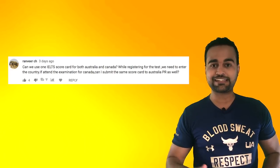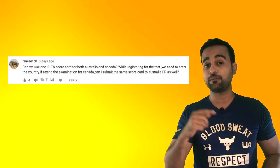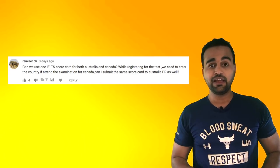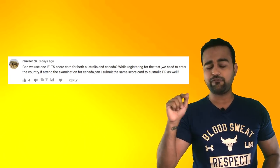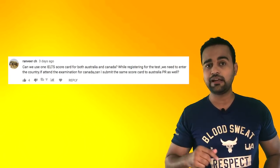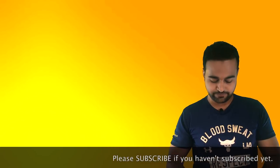I've got a very interesting immigration story to tell you guys — I'll definitely make a video for that. A lot of people have requested it. Anyways, we can definitely use the same scorecard for both Australia and Canada. I know that we do enter the country name where we're willing to immigrate, but I think that is just for their own knowledge or they might be making their own database. I'm pretty sure we can use the same IELTS score for both of these countries.